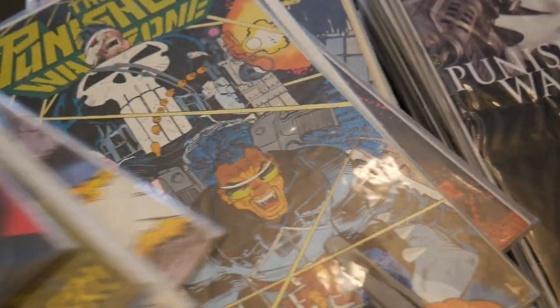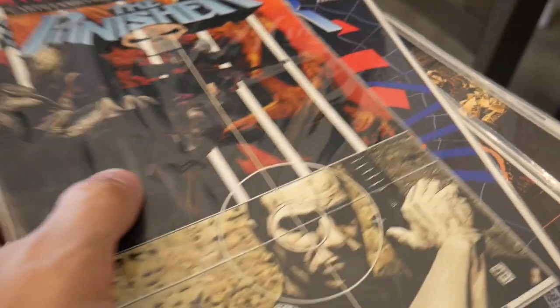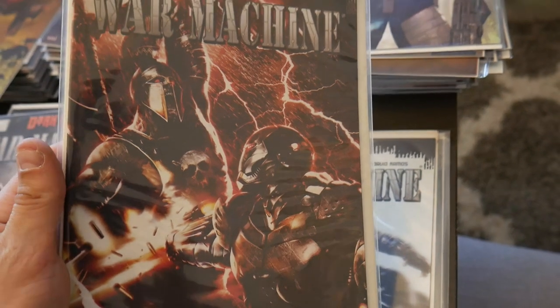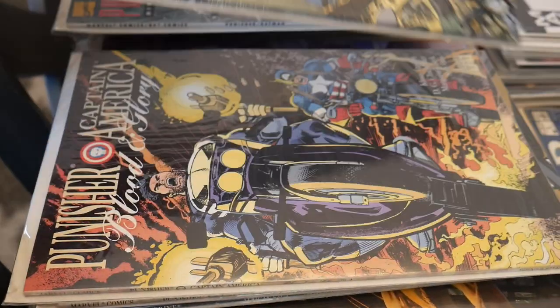You gotta love those John Romita Jr. covers. We're not going to look at all the covers, but these are some really nice modern Punisher books from the Marvel Knights runs, a couple duplicates. These modern covers are great. On War Machine and then this is the other awesome stack — look at all these awesome trade paperbacks. You got Punisher and Captain America.